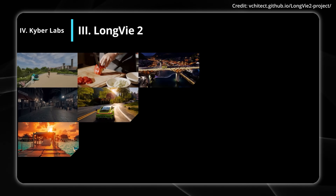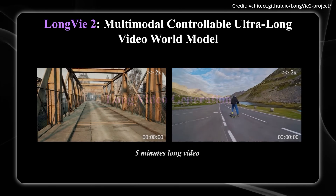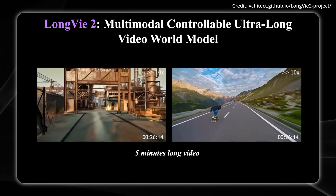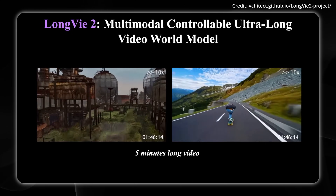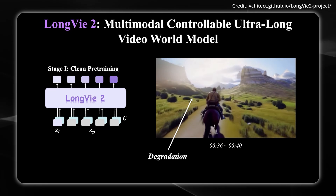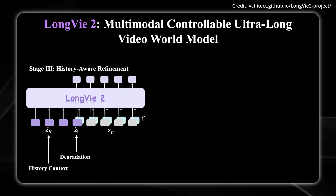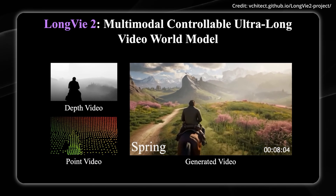What if AI could also generate entire virtual worlds from scratch? That's exactly what researchers achieved with Long V2, which can generate ultra-long, consistent video environments lasting up to 5 minutes — a huge leap for video world modeling. The challenge with AI video generation has always been a trade-off between control, visual quality, and temporal consistency. Long V2 tackles this through a clever three-stage training approach: first, learning controllability by integrating dense and sparse control signals; second, addressing quality degradation over longer sequences through degradation-aware training; and third, history context guidance, ensuring each generated clip aligns seamlessly with what came before.